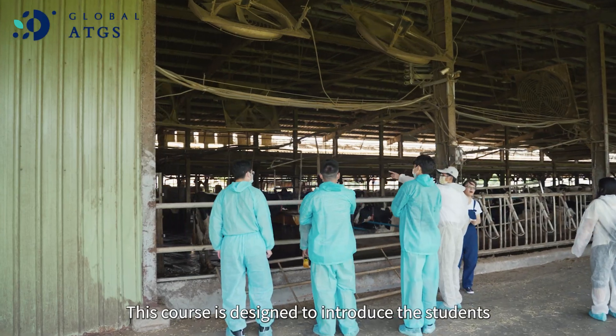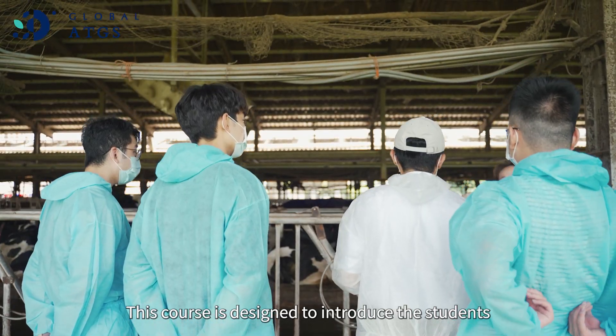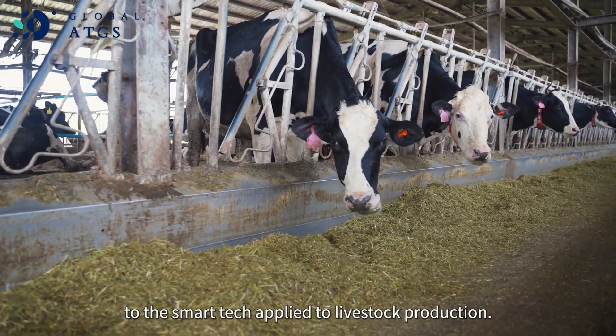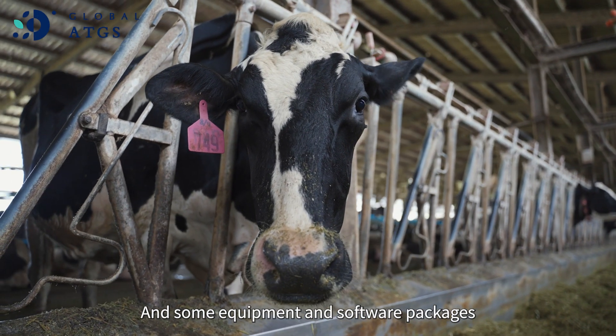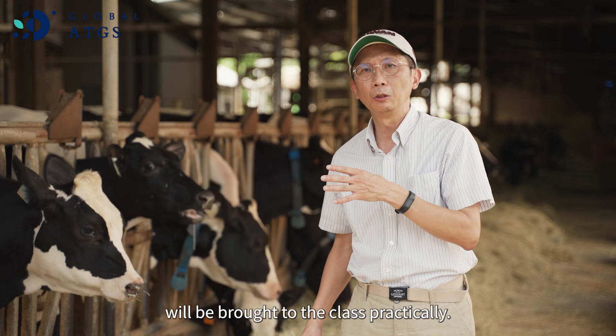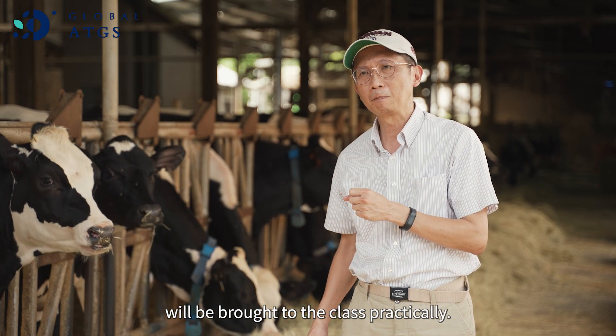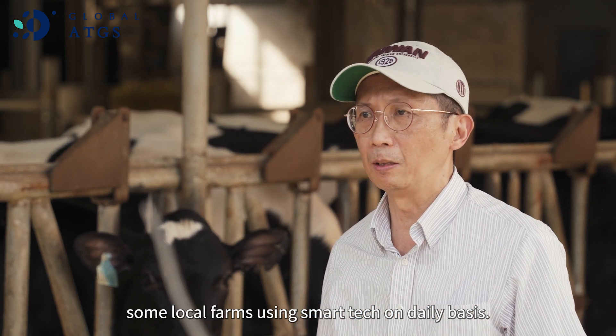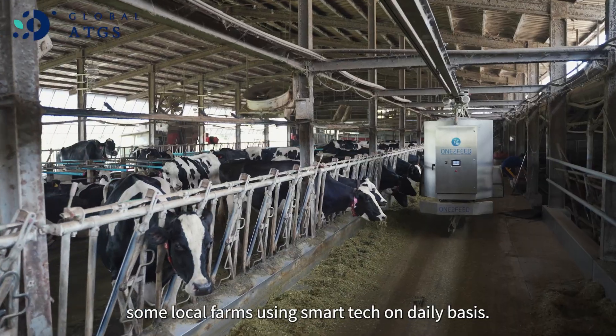This course is designed to introduce students to Smart Tech Applied to Livestock Production. Some equipment and software packages will be brought to class periodically. Also, during the semester, we will visit some local farms using smart tech on a daily basis.